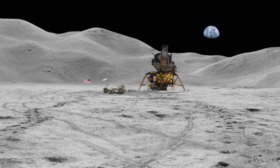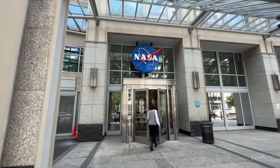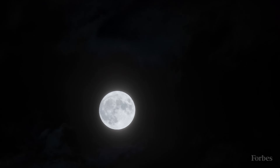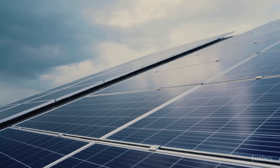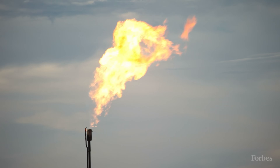Do we need nuclear on the moon? A decade ago, NASA decided the answer was yes. Nighttime lasts for 14 Earth days in many lunar locations, making solar panels unreliable. And you can't burn oil, coal, or gas in a vacuum, even if you could get it into orbit.